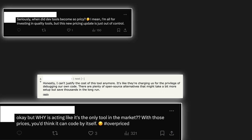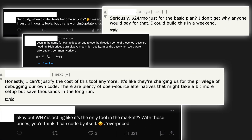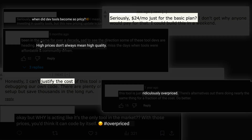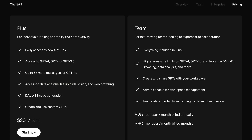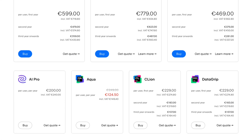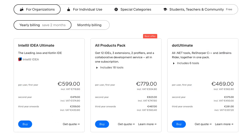Something that really annoys me is when people on social media complain about the pricing of DevTools. For example, let's look at an expensive tool like ChatGPT Plus or IntelliJ IDEA, or any other tool that costs 20 to 100 dollars a month. That might seem like a lot, but only if you think like a consumer.